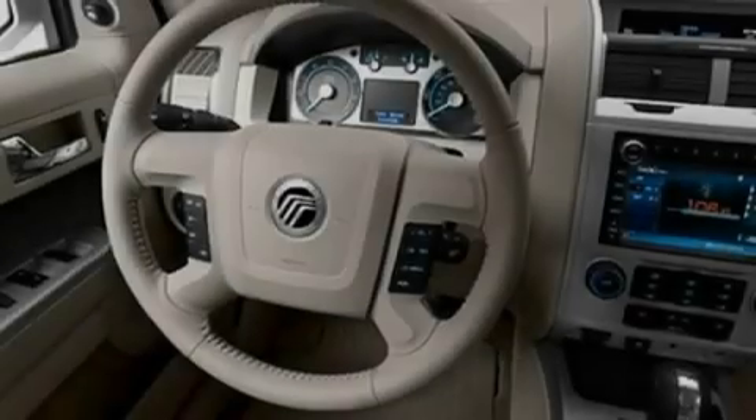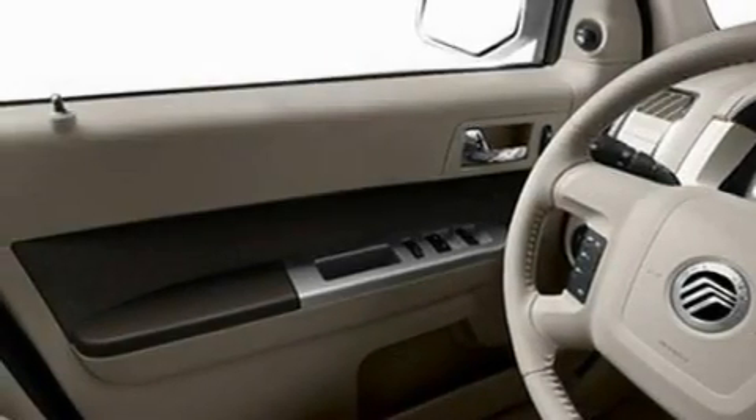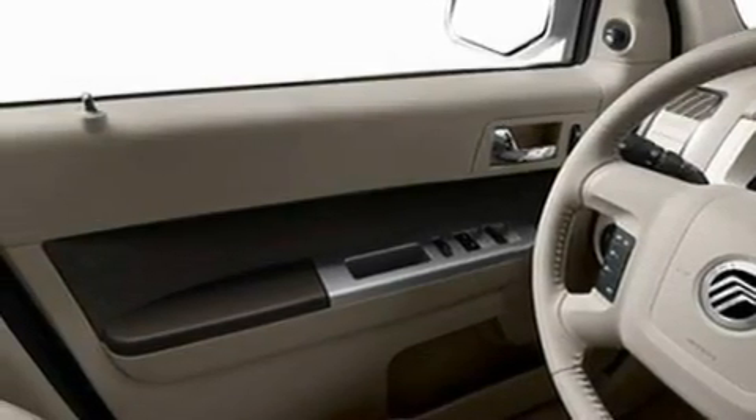Its top features include cruise control, an auto-dimming rearview mirror, a rear window defroster, a six-speaker audio system, a leather-wrapped steering wheel, a multi-link rear suspension, alloy wheels, a low-tire pressure indicator, keyless entry, and roof rails.